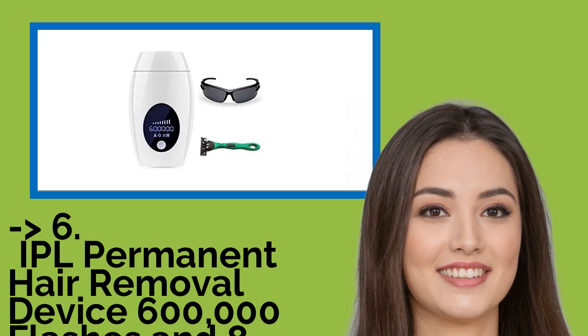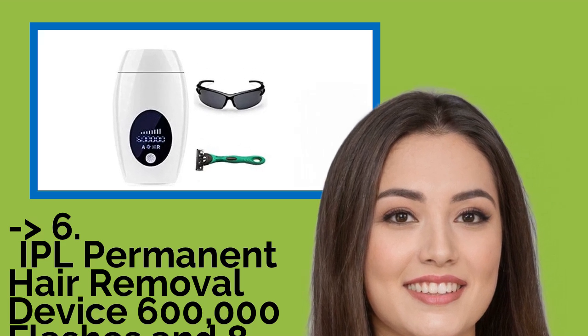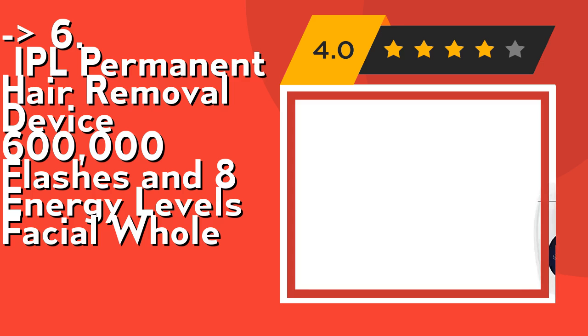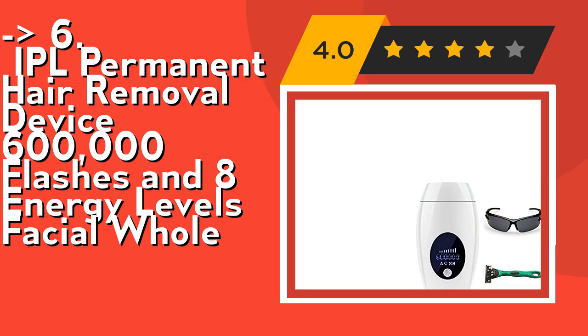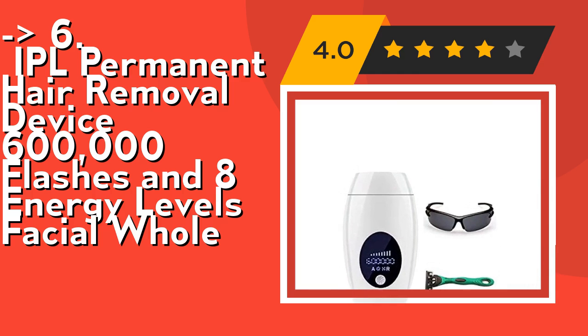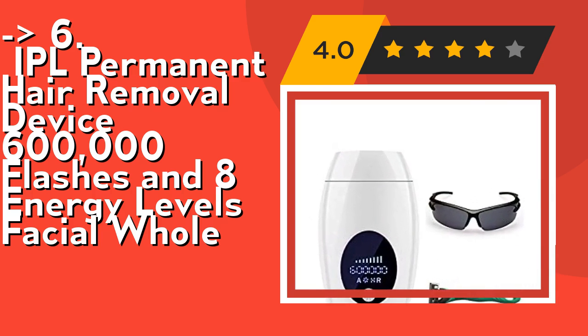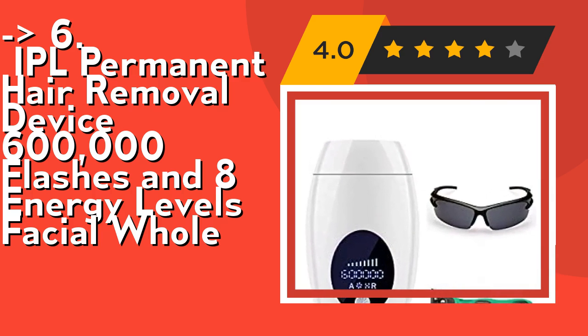The 6th product is an IPL permanent hair removal device with 600,000 flashes and eight energy levels. This upgraded hair removal device has eight levels of energy — higher than other devices. The higher the level, the higher the energy and the better the hair removal effect. Level eight energy can also be matched to your skin on different body parts.